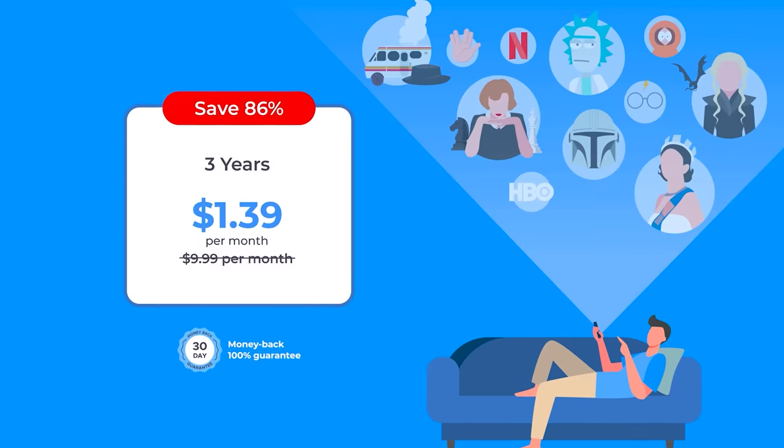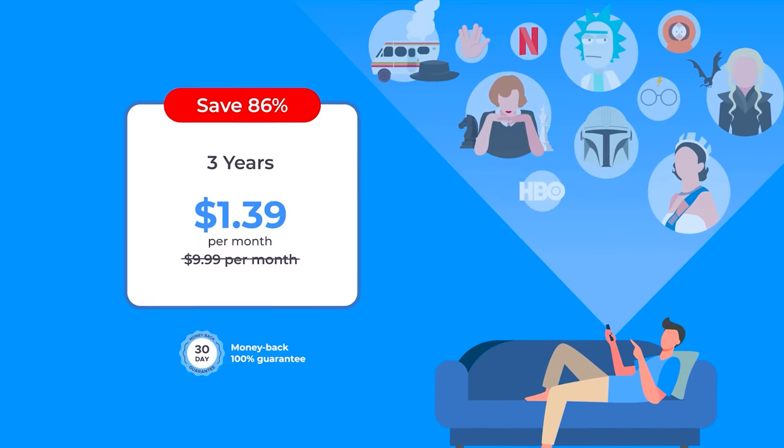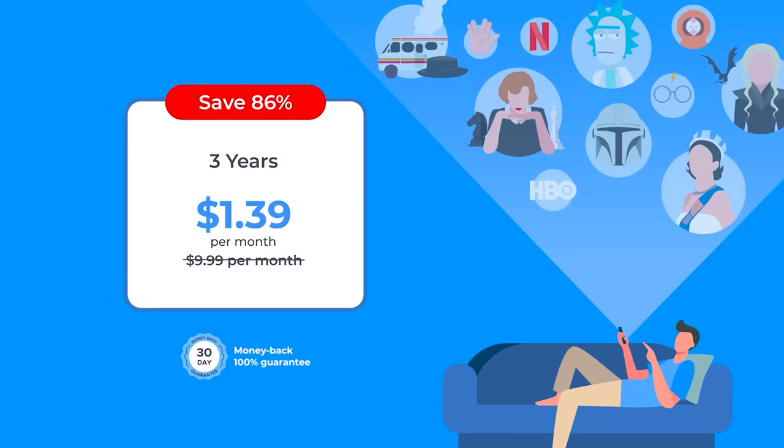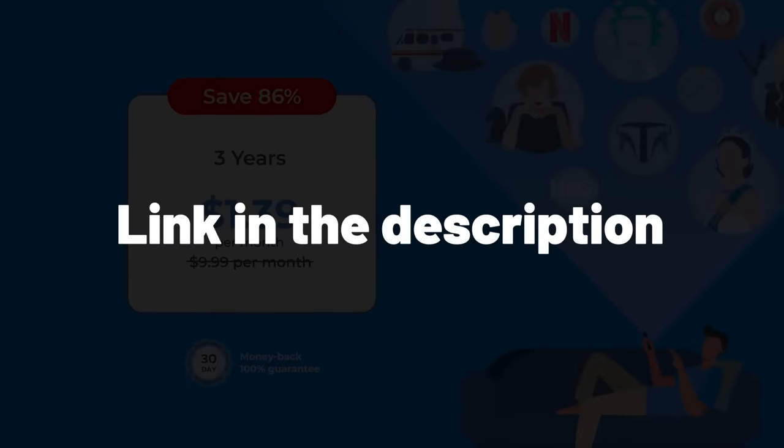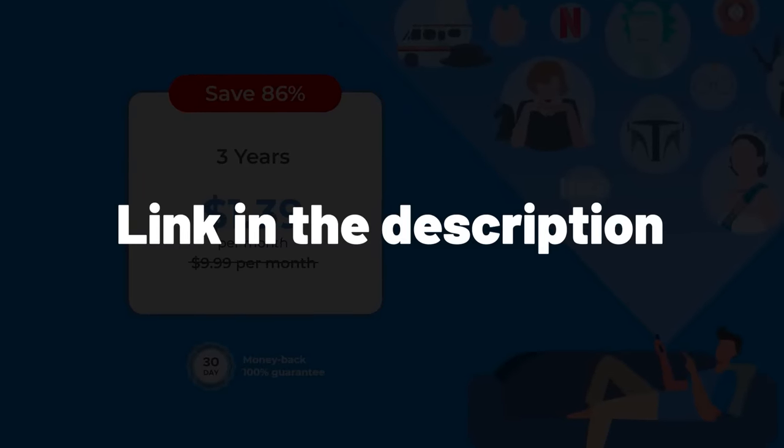Atlas VPN is running a huge discount on their 3-year deal for just $1.39 per month with a 30-day money-back guarantee. The deal won't last for long, so make sure to check it out by clicking the link in the description. Alright, let's get to it.